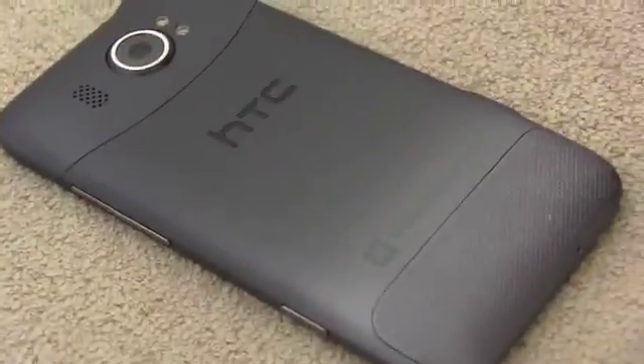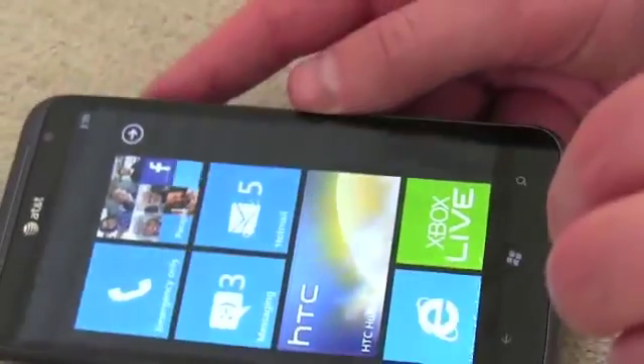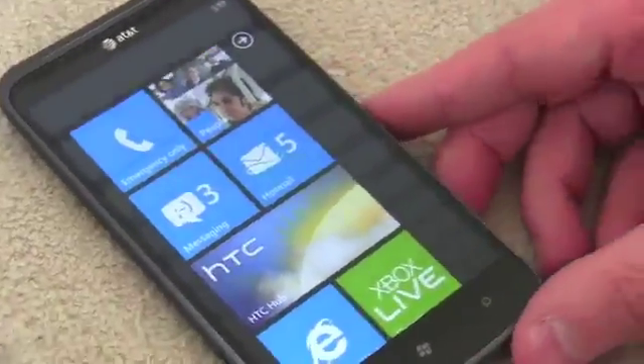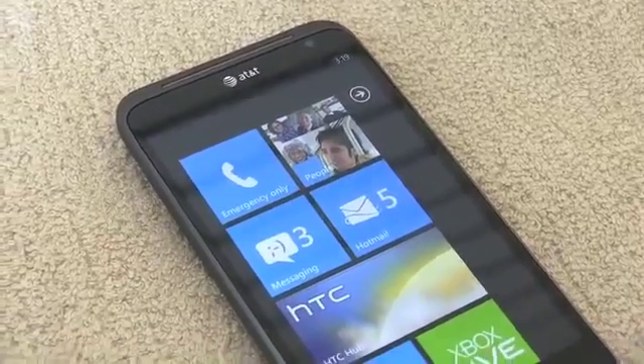On the back, the real big deal here is that 16 megapixel camera with a dedicated camera button that all Windows Phone devices have. It's got autofocus, dual LED flash, f2.6, 28 millimeter wide angle lens, 720p video recording, and also a 1.3 megapixel camera on the front for video calling or taking your Facebook profile photo.